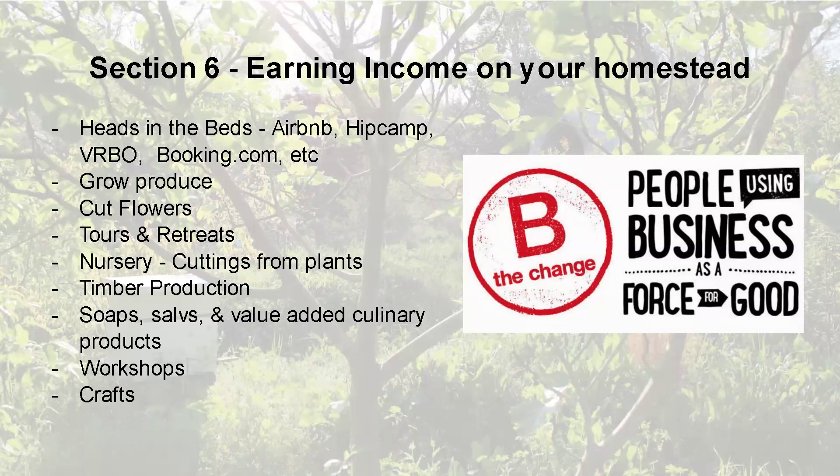I urge you, if you're not familiar with it, look for the B-Corp benefit certified label when you go to buy products. It's the best certification you can get because it does an in-depth assessment of all aspects of your business. We went through that benefit process and barely got approved — I thought we were doing so good already, then we took the test and I was like, whoa, we've got a lot of work to do. You can use that model without getting certified — you can still use it as a model for building income.